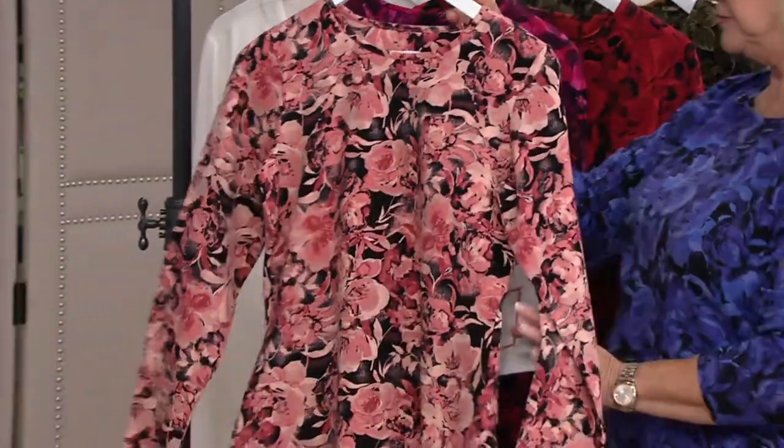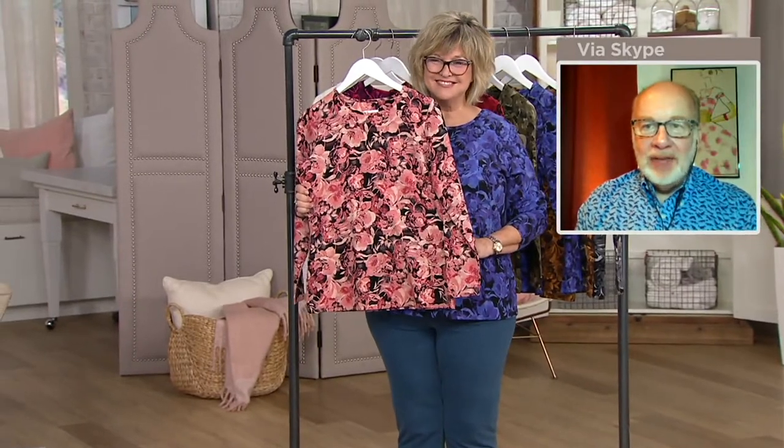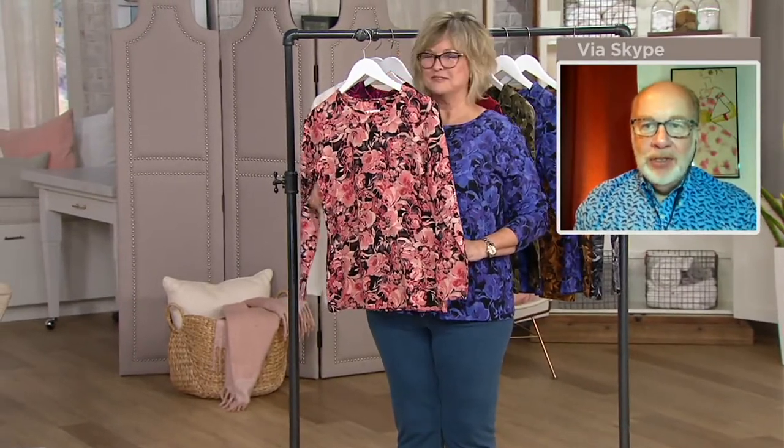So, perfect jersey — our number one fabric at denim and company. It is 95% cotton, 5% spandex. We use the best cotton yarns we can find, all pre-shrunk, easy to care for — machine wash, tumble dry, seasonless. You can wear this 12 months of the year. It's never tight or clingy. This watercolor rose print is just spectacular.